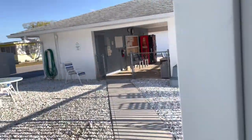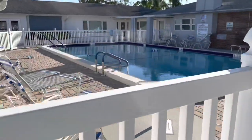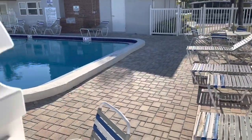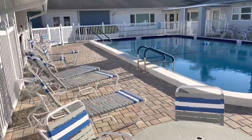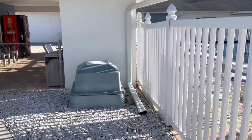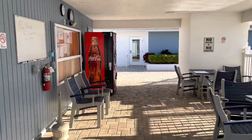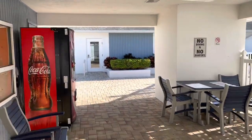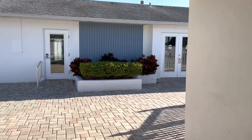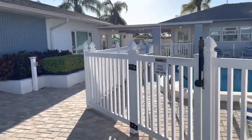But this is it. There's your swimming pool from this side. It's later in the afternoon on a Sunday, so no one's around. Once again, I really appreciate you guys watching. This is Greg with SLR Mobile Homes. Hit that subscribe button and I'll see you next time. Thank you.